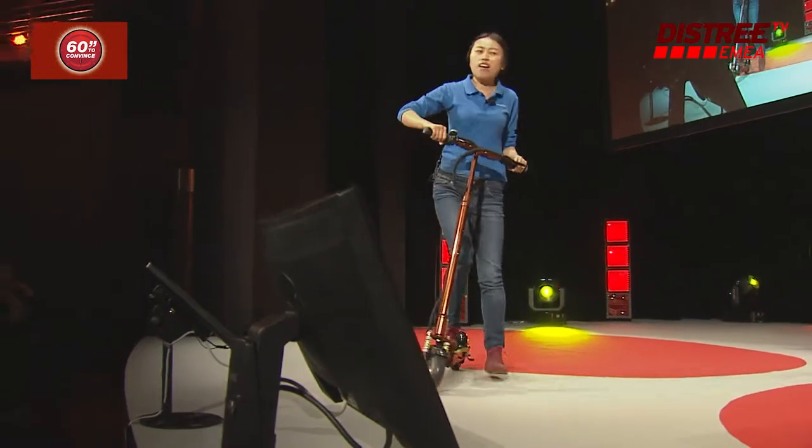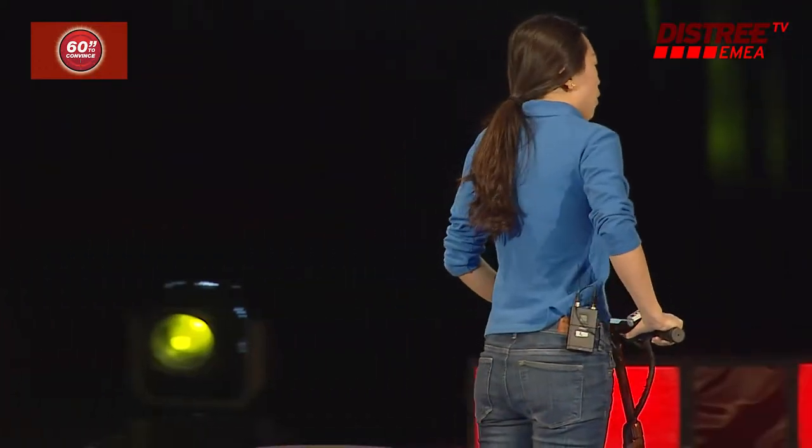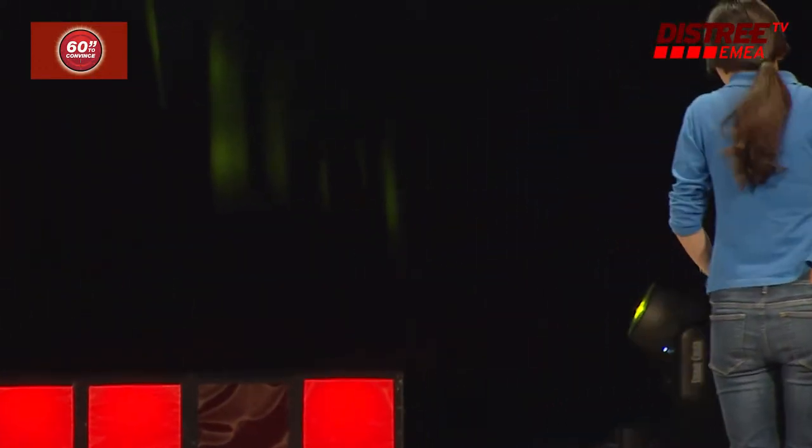Secondly, green energy. This scooter is very environmentally friendly, so when you use it, you can use it very conveniently.